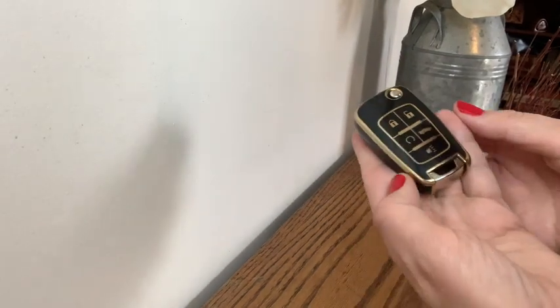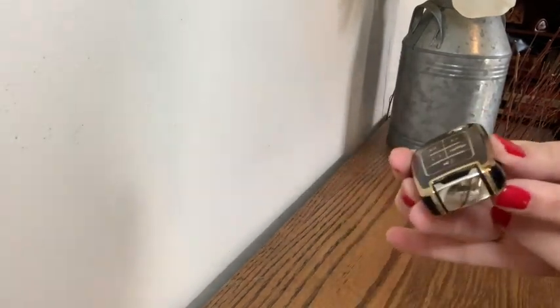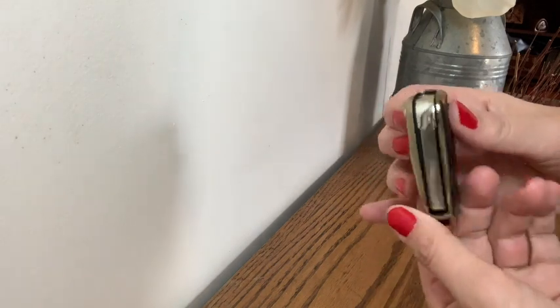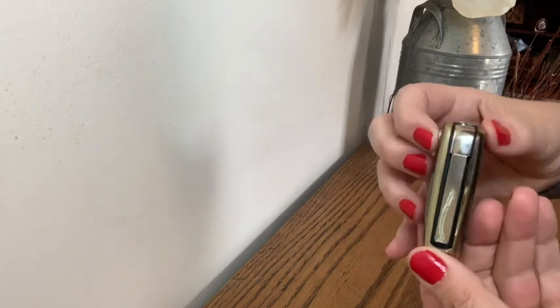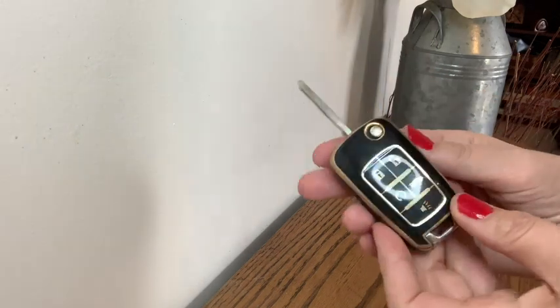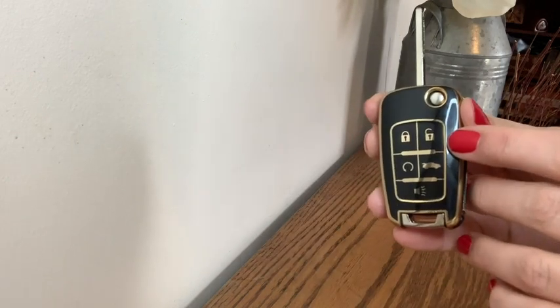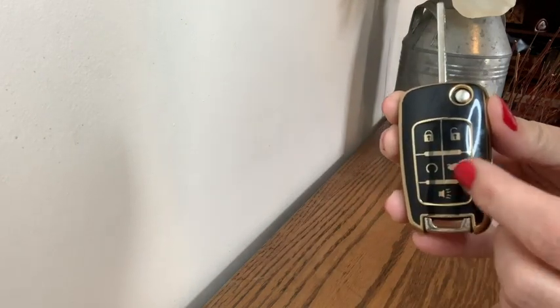I really love the design — I just think it's so stylish. I love the black with the gold rim; I think it fits so perfectly around the actual key fob and it looks really nice. I'm happy with the functionality but also with the way that it looks. You can still access the unlock, the lock, the trunk, even the alarm.